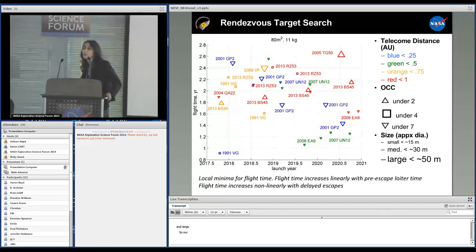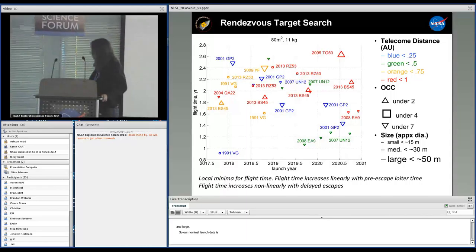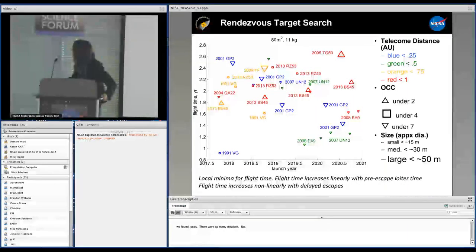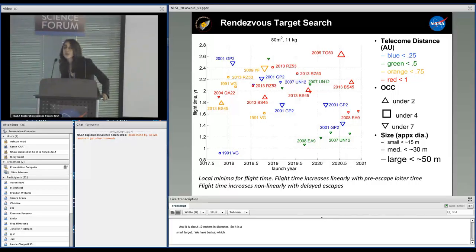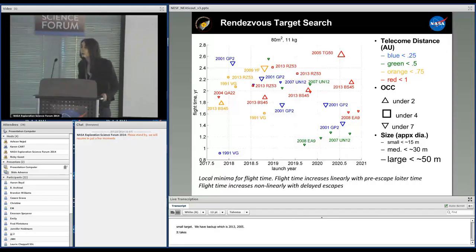Our nominal launch date is December 2017 with the SLS on EM-1. Our main target is 1991 VG, which can be reached about two years after launch. 1991 VG has a one-sigma position uncertainty of 2,700 kilometers, which is not too bad, and is about 10 meters in diameter — a very small target. Our backup target is 2013 BS-45, kept as backup because it takes longer to get there and the telecom distance at encounter is close to 1 AU.